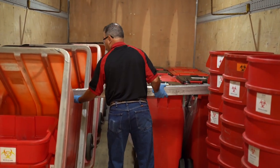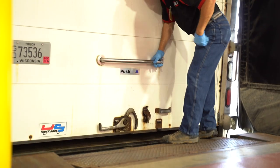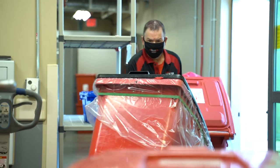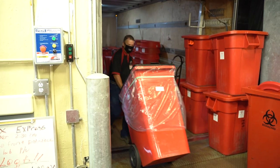He loads and secures his truck with the various size containers he'll need before leaving our licensed processing plant. He'll also check to make sure there are no special instructions before he enters each facility. He'll get the containers he needs and swap out full containers for fresh ones.